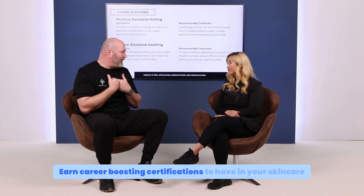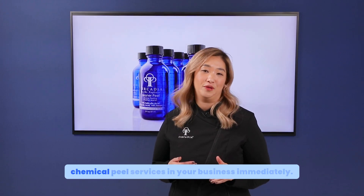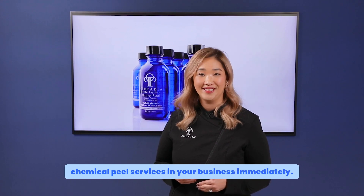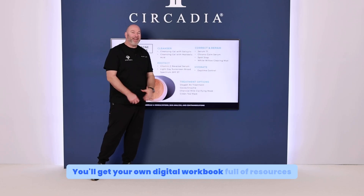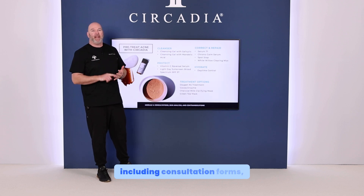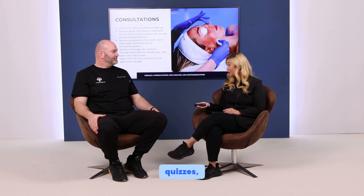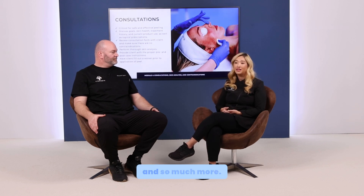Catapult your booking and revenue, resulting in seamless implementation into your business. Earn career-boosting certifications to have in your skincare arsenal. Plus, we give you the pricing strategy to launch these chemical peel services in your business immediately. You'll get your own digital workbook full of resources to successfully navigate the program, including consultation forms, chemical peel waivers, modules, quizzes, post-peel home care instructions, and so much more.